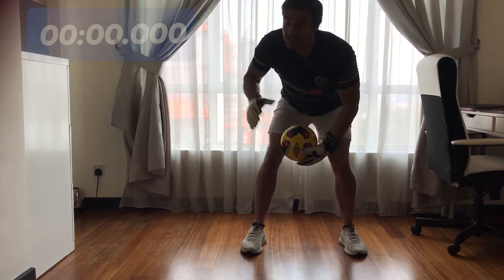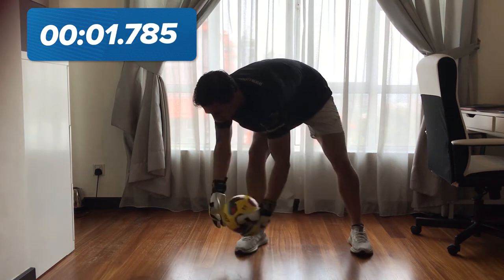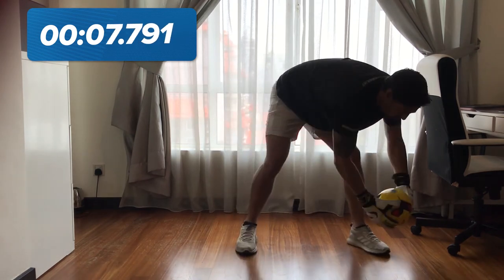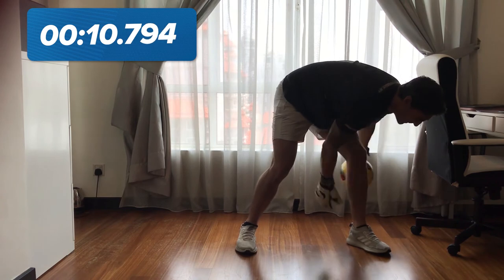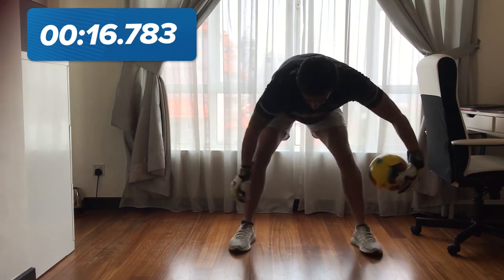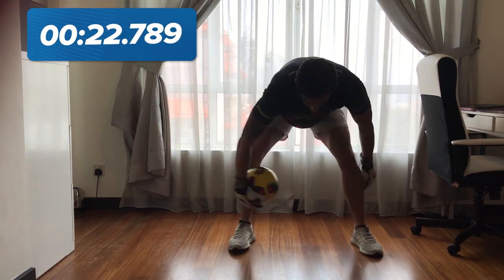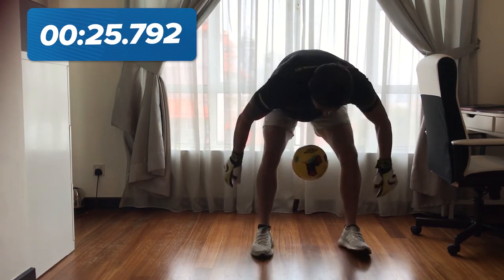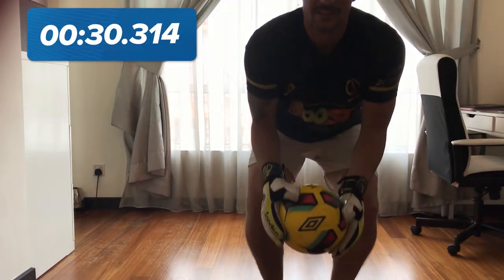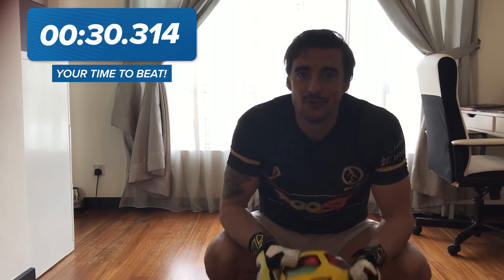I'm going to get my editing guy Henry to put a clock up here. Let's see how fast I can do it — ready and go! [performs the challenge] Okay, that's my effort. Good luck guys, let's see how you do — don't forget to tag us and I look forward to seeing who the winner is.